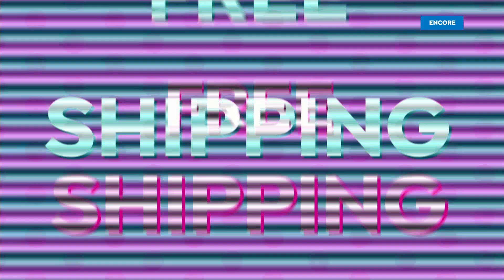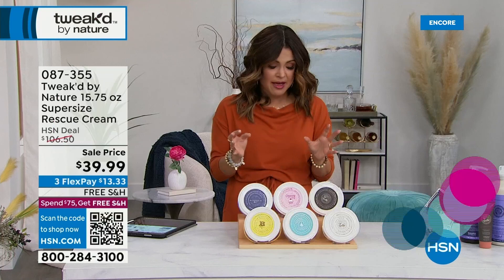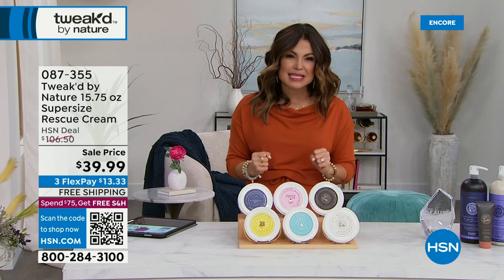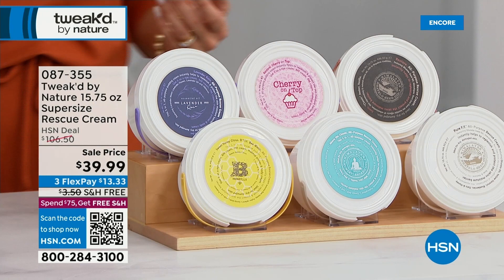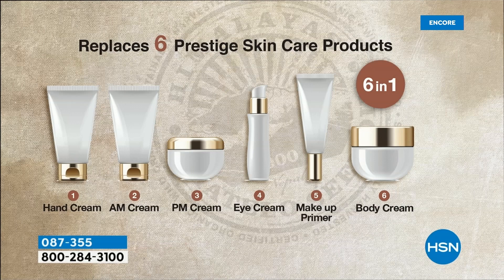We're going to talk about skin now with the most incredible cream — it's called Rescue Cream. That's the perfect name for it. If you have super dry skin or even oily skin, this works beautifully. If you need something that is a major multitasker, one cream to do a lot — your morning cream, night cream, eye cream, great body cream, wonderful as a makeup primer, beautiful hand cream. All of those things in one super-sized nearly 16-ounce tub.